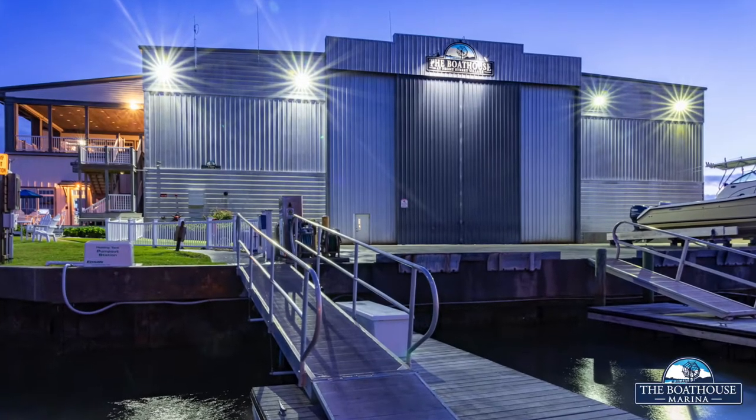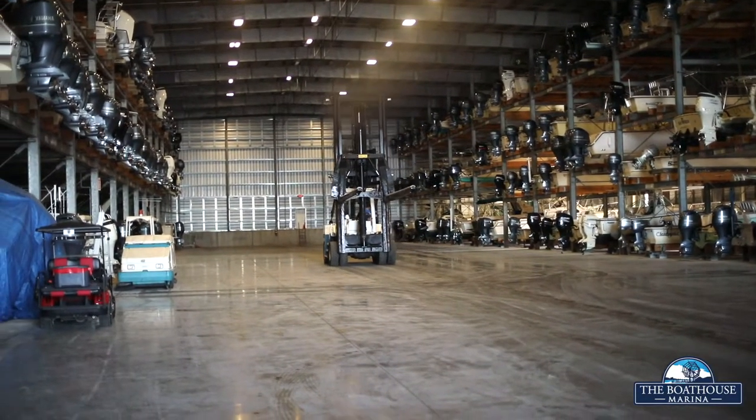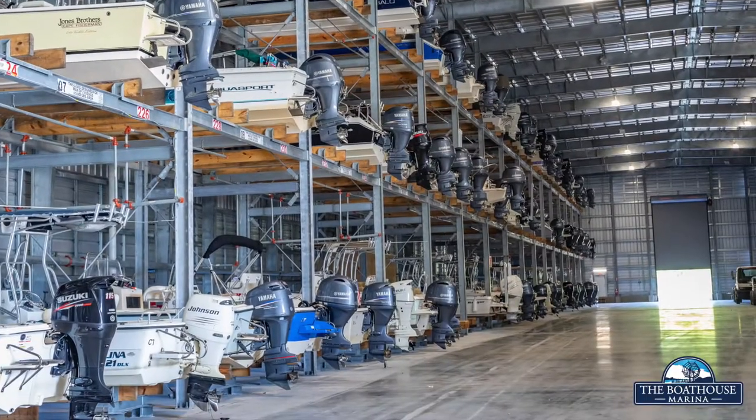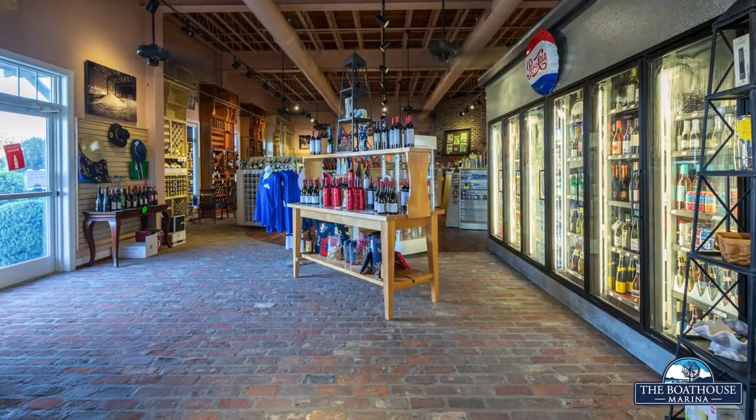More than just a place to store your boat, we offer boaters a state-of-the-art, environmentally friendly marina and dry storage facility paired with superior marina amenities, including a service department, fuel dock, ship store, and wine shop.